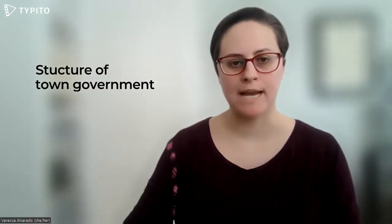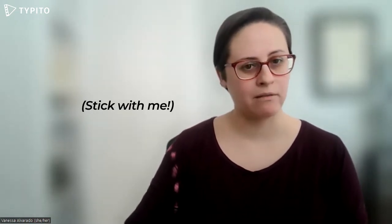Welcome to Reading Matters. My name is Vanessa and today we're talking about the structure of town government. Facts first, and stick with me here because I'm going to throw some background at you.